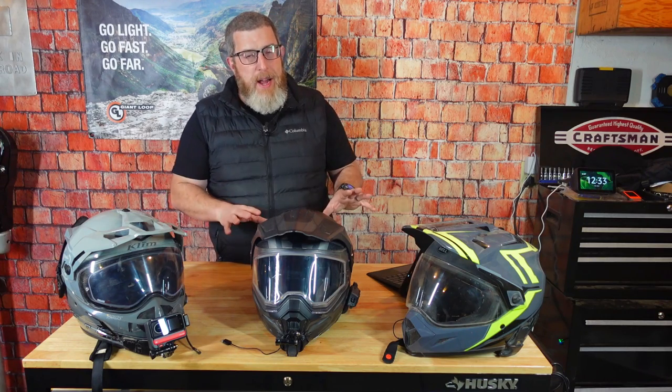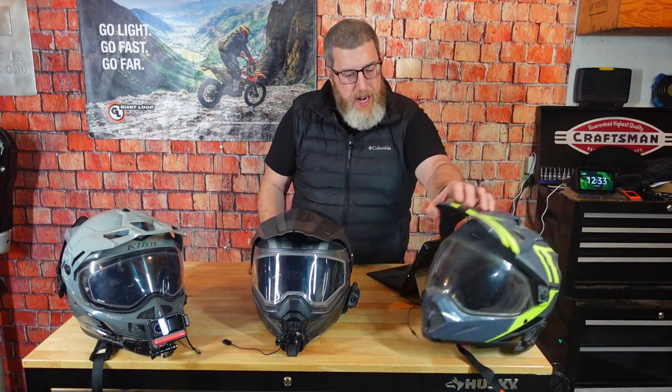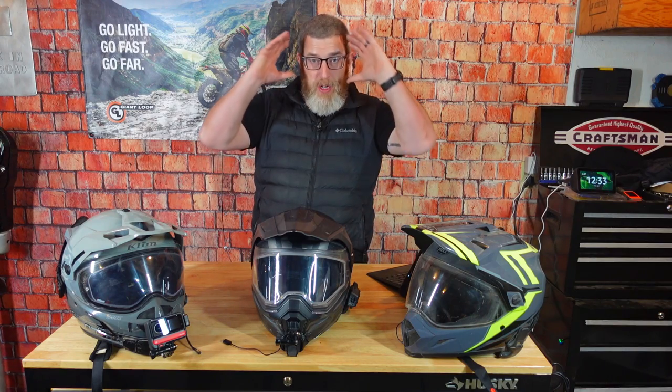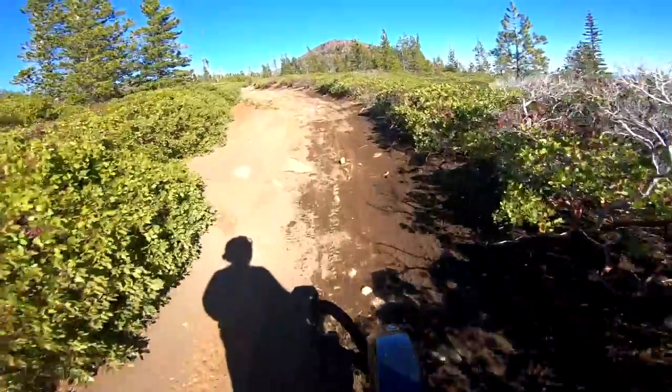Another advantage of these helmets is they have a nice wide eye port, which makes it easier to add a pair of goggles inside the helmet while you're wearing it. Many of them, like this MX-9 here, actually leave enough space between the shield and the helmet so that you can close your helmet on top of your goggles. So if you're riding in the woods with goggles and you hit a highway section, you just pop that shield down. Once you're back on trail, you flip it back up.